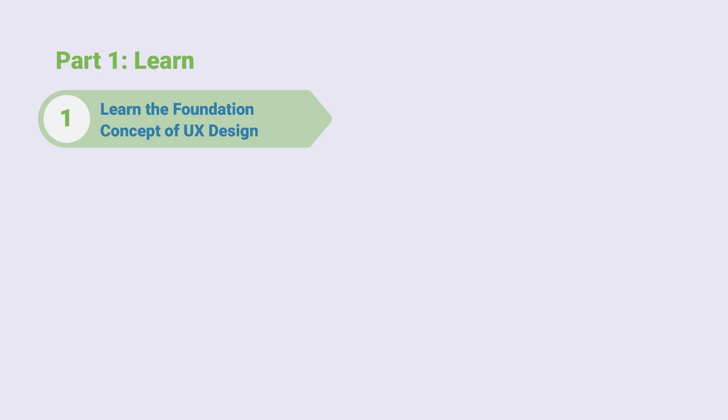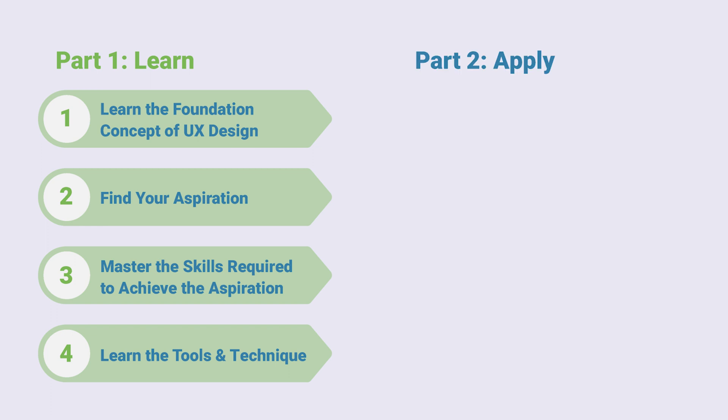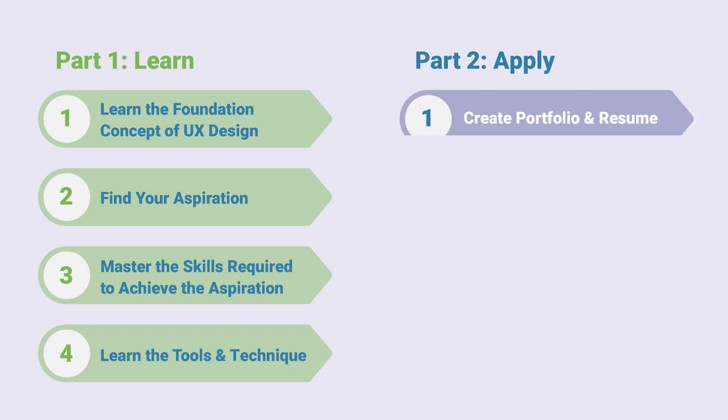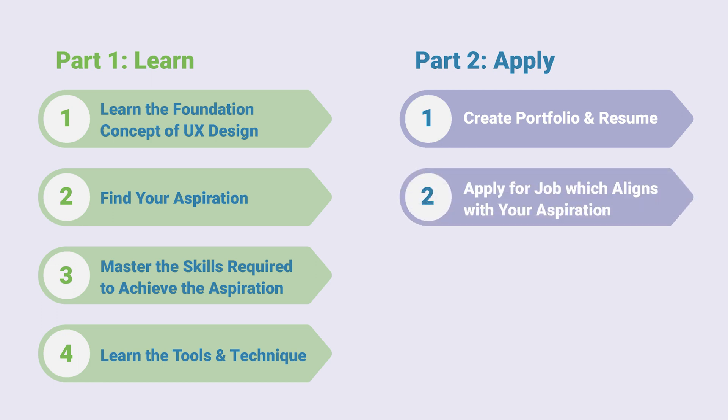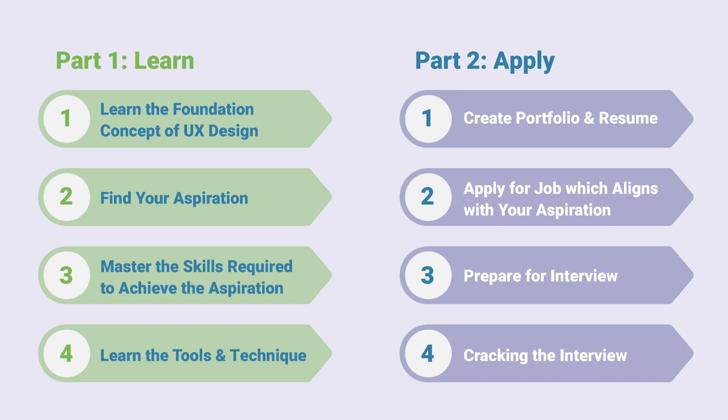The process is broadly divided into two parts. Part 1 is Learn, which is further divided into four steps: Step 1 learn the foundational concept of UX design, Step 2 find your aspiration, Step 3 master the skills required to achieve your aspiration, and Step 4 learn the tools and techniques. Part 2 is Apply, also divided into four steps: Step 1 create your portfolio and resume, Step 2 apply for jobs which align with your aspirations, Step 3 prepare for an interview, and Step 4 crack the interview.